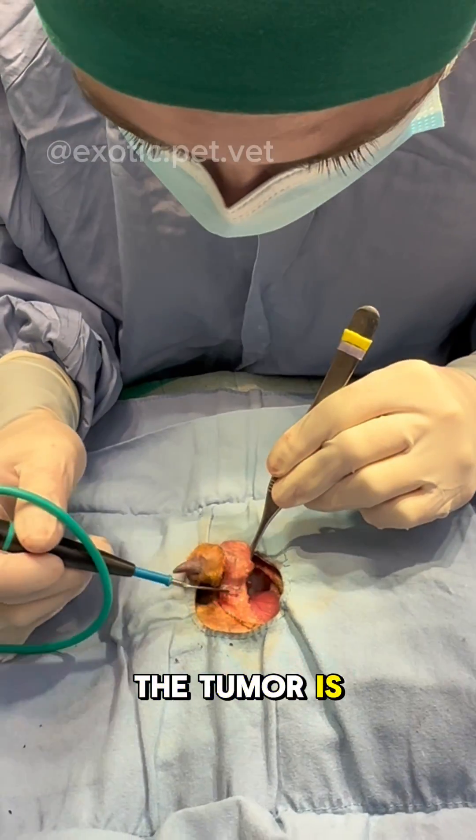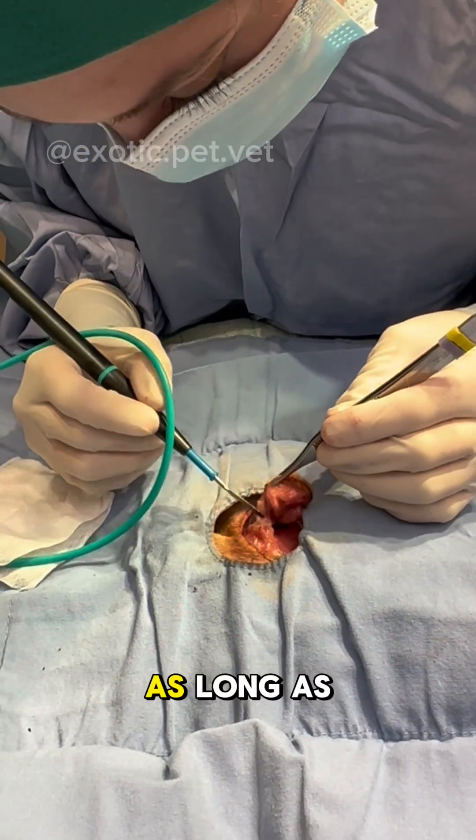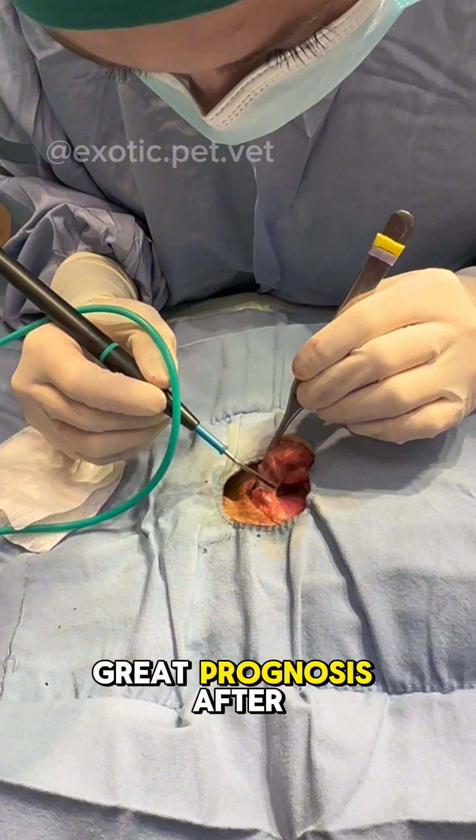Surgical removal of the tumor is recommended to prevent rupture, remove the source of pain, and eliminate metastatic potential. As long as the margins are clean, most have a great prognosis after surgery.